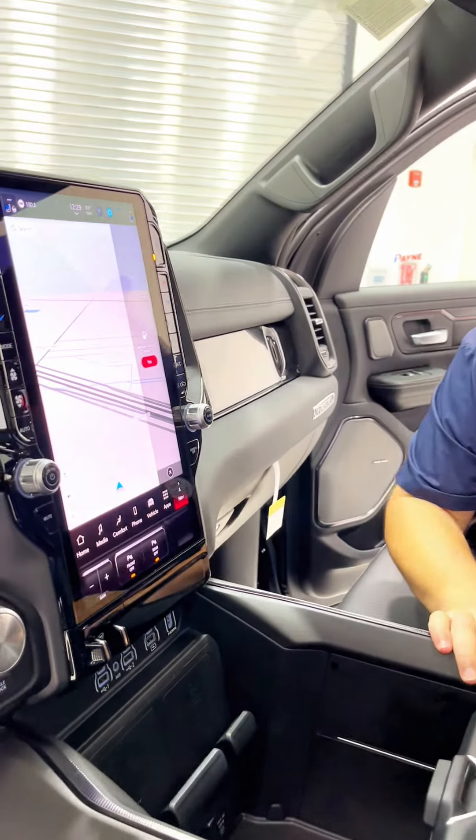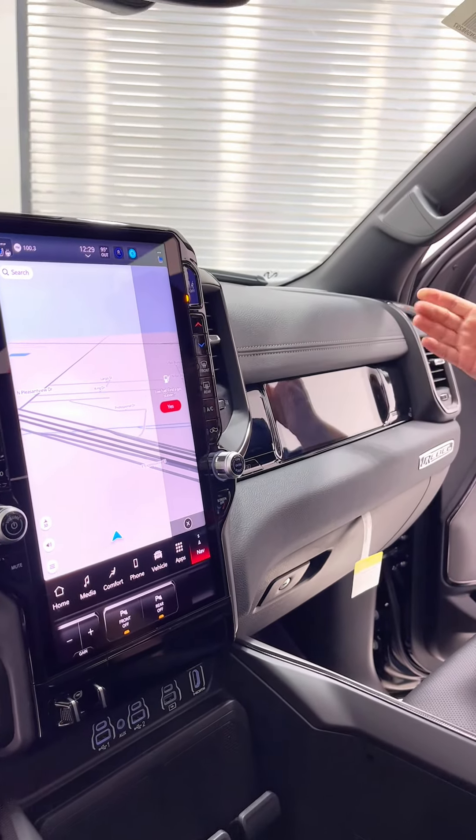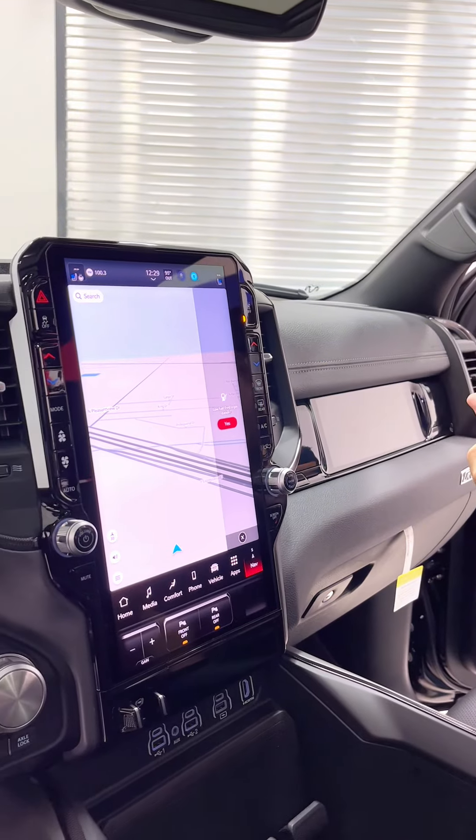Big huge console, cup holders — yes, convertible as well. Wireless charging connectivity, HDMI input for the third screen. The navigator can now control the nav and the tunes.